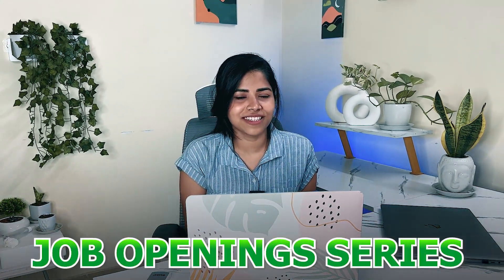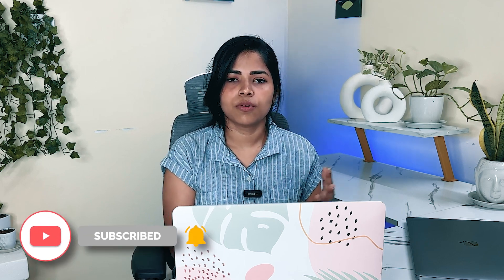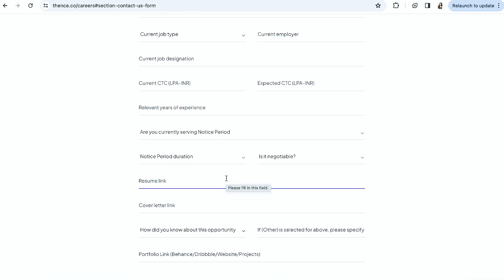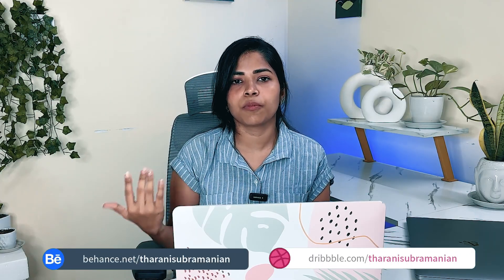Hi everyone, welcome to the Job Opening Series, Episode 1. In this series, we share weekly UX/UI job openings with the freshest opportunities. Whatever openings come in, we'll post a new episode so everyone gets updated details. It's going to be once a week or once every two weeks, based on the openings.